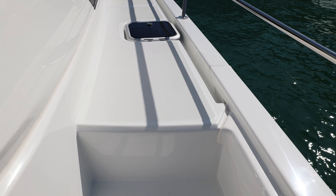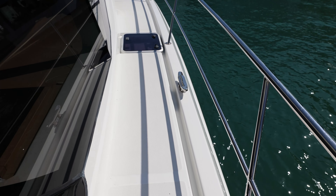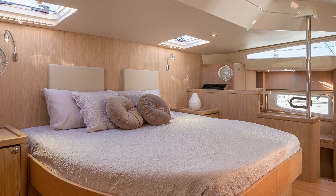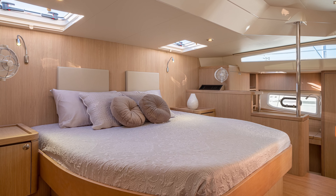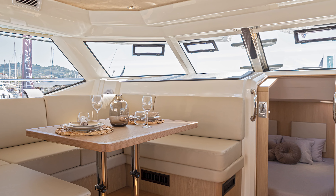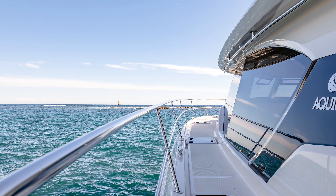With us being the age we are, the ease of getting around this boat makes a great deal of difference, especially down in the staterooms. This past Thanksgiving we were in the BVIs on a boat that was a real challenge for my wife and me, so we really appreciate the way this boat is laid out.